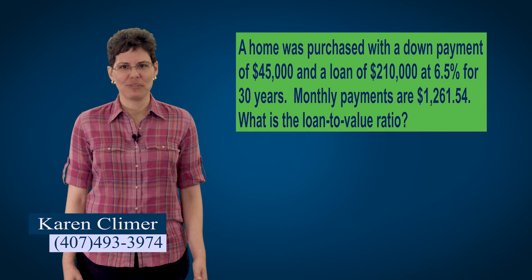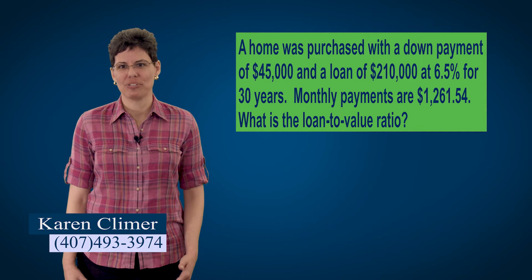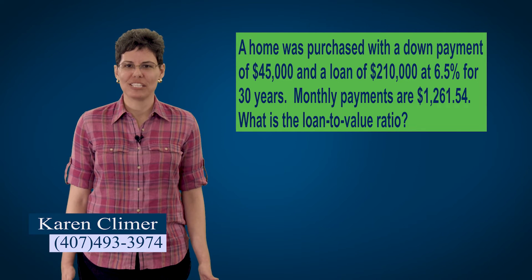A common scenario on the state exam is that they'll give you extra information that doesn't matter — I call this problem trash. For example, in the loan to value ratio question, most of the numbers are irrelevant: we don't need the interest rate, we don't need the 30-year term, we don't need the monthly payment. If you write down the formula and only focus on the numbers you need, the problem trash won't bother you. If you read the paragraph and immediately start punching numbers into your calculator, you're going to use numbers that you don't need.